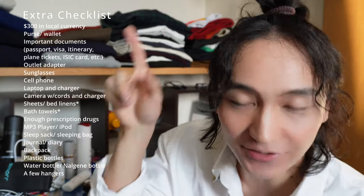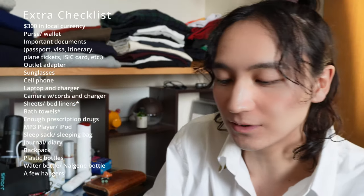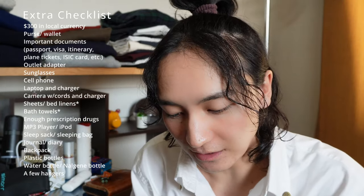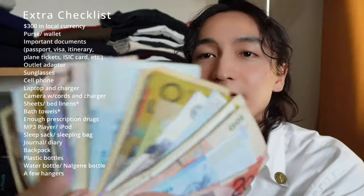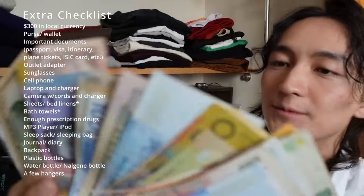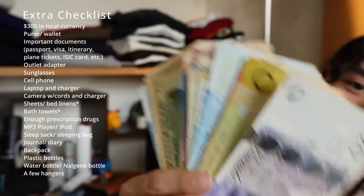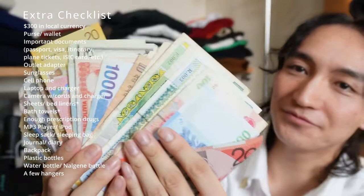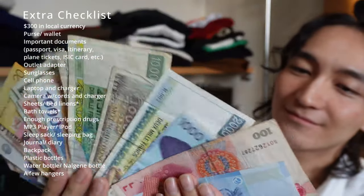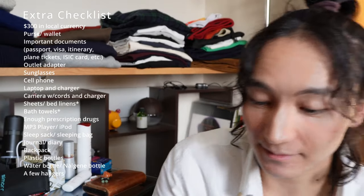Okay, lastly we're getting to the extras section — always my favourite. So first up is having about $300 of local currency. Unfortunately I don't have that at the moment, but I do have some currency from previous travels. I have 20 pounds, which obviously isn't enough, so I'll need to exchange more money.